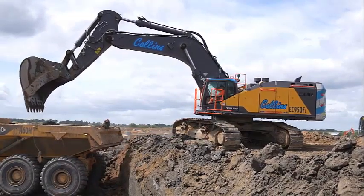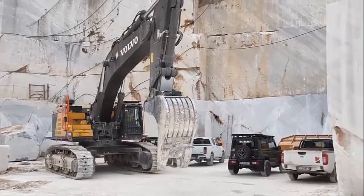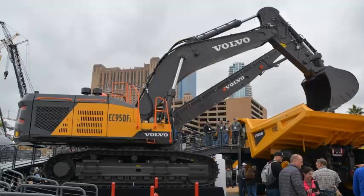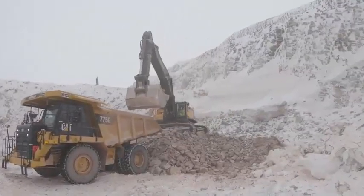For a prolonged bucket lifespan, Volvo offers a range of wear parts including segments, side cutters, shrouds, and teeth. When working with heavily compacted material, the pick-point tooth provides maximum penetration, and the new Volvo tooth system enables tooth changes in minutes. Simply place, push, and click — it's that easy to install.